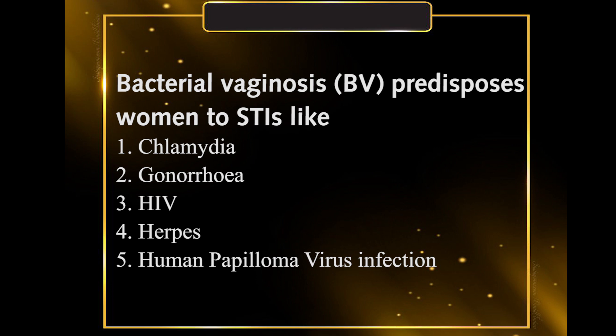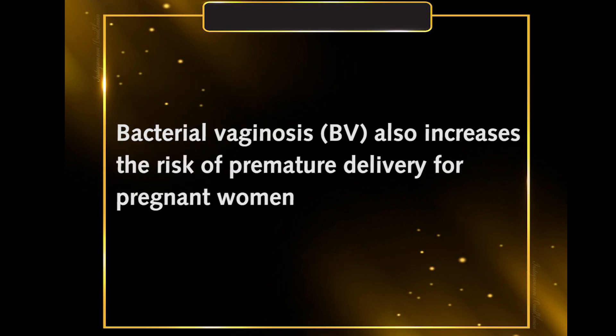Lactobacillus usually protects the vagina from all these STIs as well. If they happen to be overthrown by Gardnerella and bacterial vaginosis sets in, chlamydia and all the other STIs will be able to successfully establish themselves in the vagina. A woman with bacterial vaginosis is also at risk of premature delivery if she is pregnant, and some bacterial infections at the vaginal level in pregnant women may lead to miscarriage.